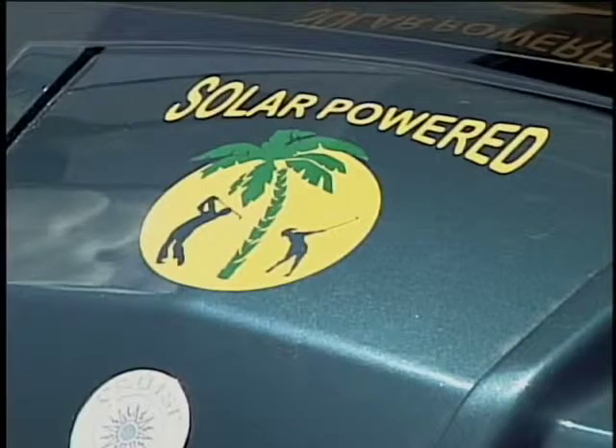At first the idea didn't catch on, but today the solar has just been a boom. We're doing more business now than we've ever done, especially in the last month or two. This is typically our slower season because people have gone back.